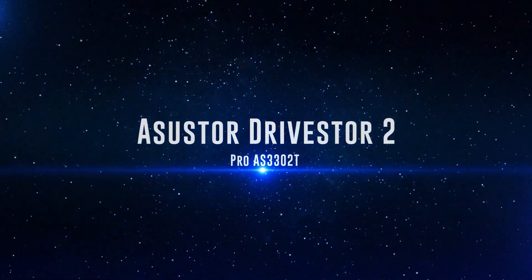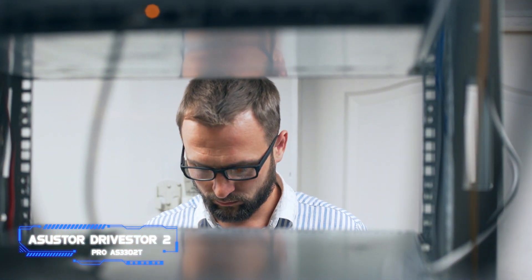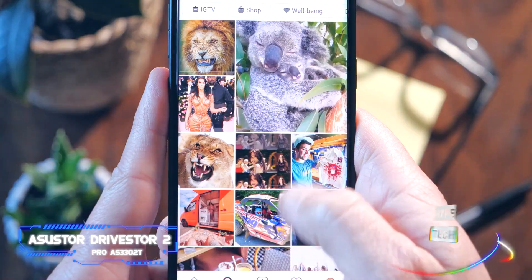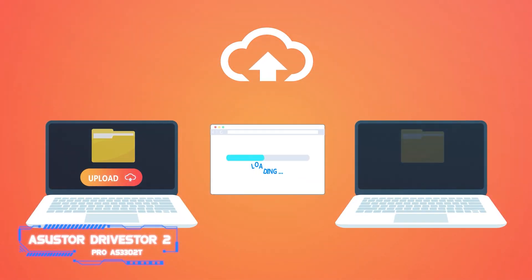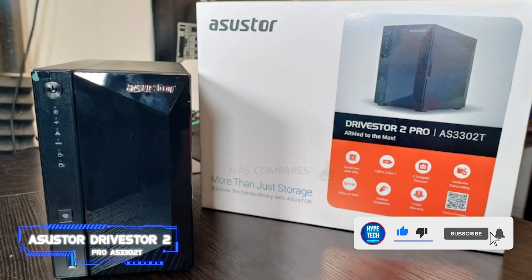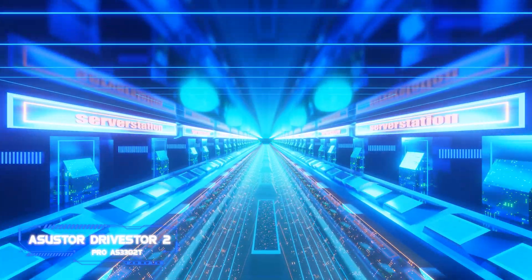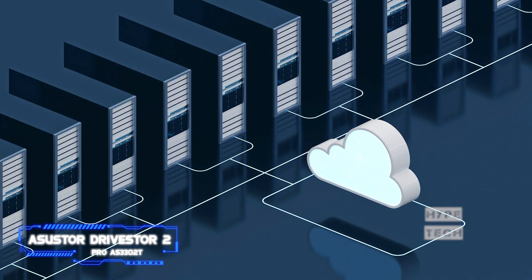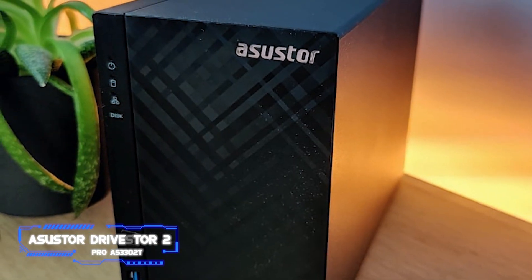Number 6: the Asustor Drivester 2 Pro AS3302T, a reasonably priced 2-bay NAS with multi-gig connectivity and lots of USB ports, intended for use as a personal cloud server. It offers a reliable option for storing and sharing pictures, music, and movies, and includes Asustor and third-party apps for streaming video, watching security cameras, backing up phones and PCs, and delivering email. It's simple to set up using Asustor's ADM operating system. File transfer speeds are reasonable, though not as quick as the more expensive Asustor Lockerstor 2 AS6602T.